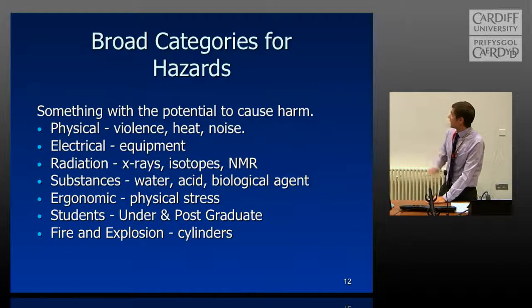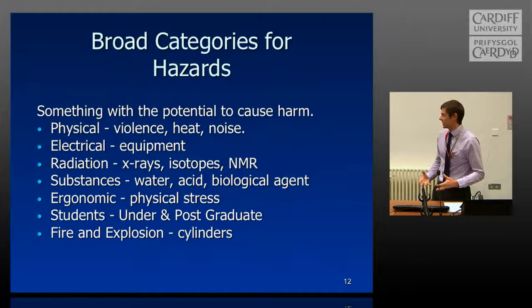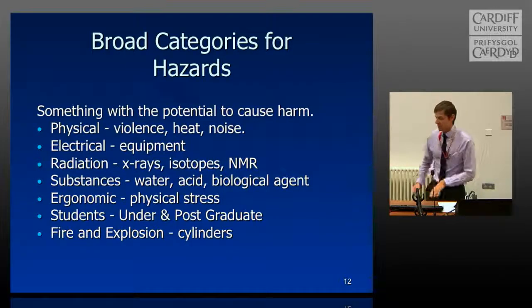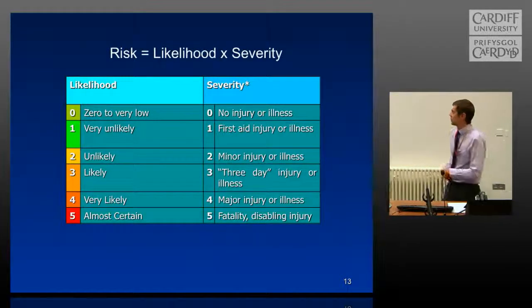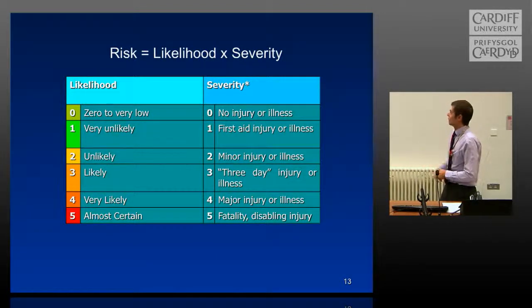The broad hazard categories you may come into contact with include physical, electrical, radiation, and so on. Students are listed as a hazard category because you may not have as much experience working in this particular area — you may have worked in other institutions, but you're new to this place, so you become a hazard in yourself. Risk is calculated by multiplying likelihood with severity. If you have an almost certain likelihood combined with a fatality, we try to minimise those activities. Control measures can bring a likely three-day injury risk down — that's what risk assessment is all about.